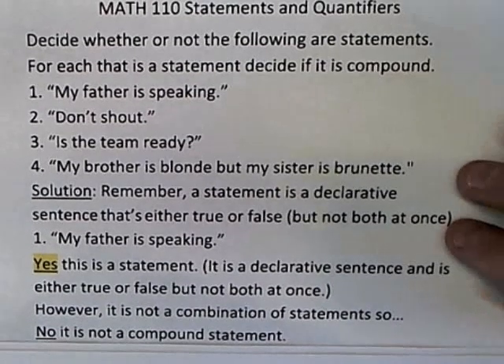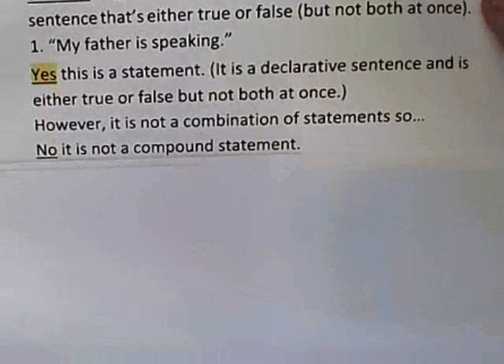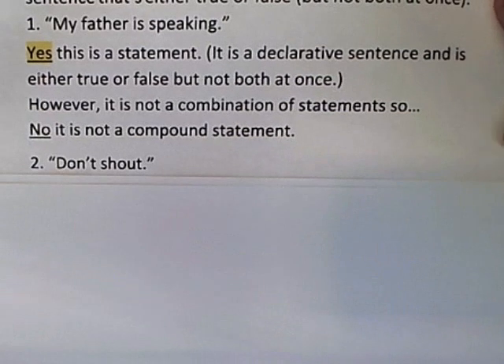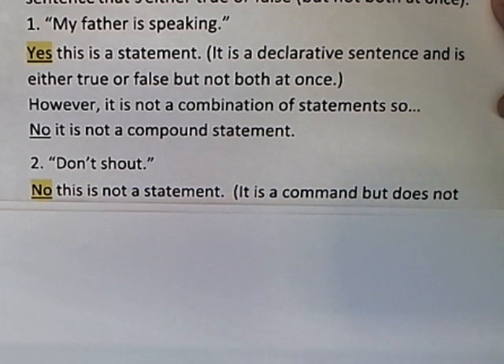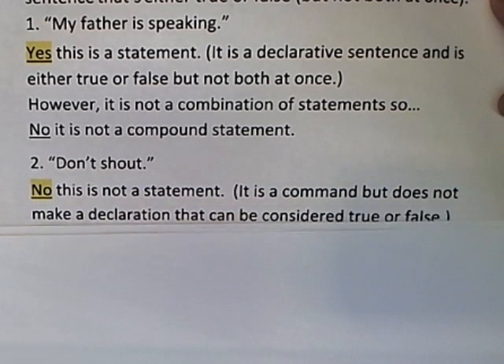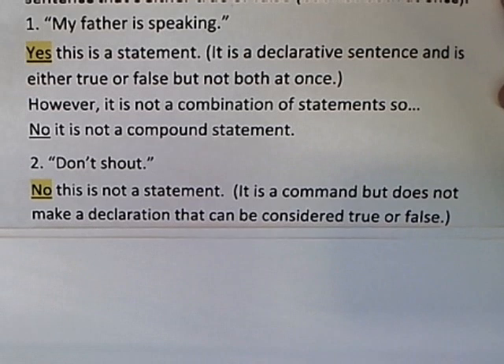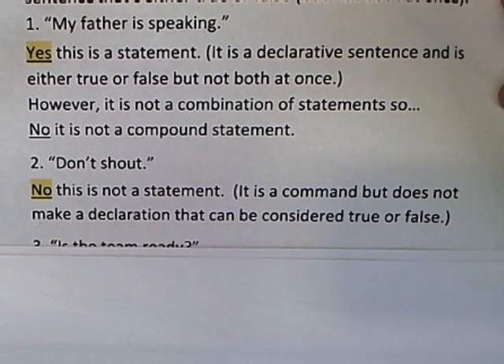Moving to the second one: 'don't shout.' This is not a declarative statement that you can say is either true or false. It's a command, or maybe a request, but it doesn't make any sort of declaration that you consider to be true or false. You're telling someone to do something, and we only ask about compound if it turns out to be a statement.